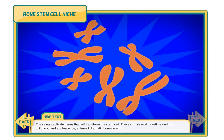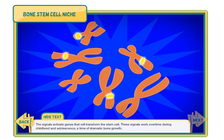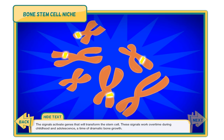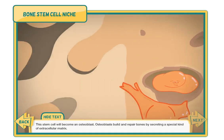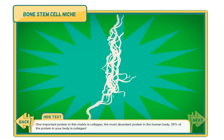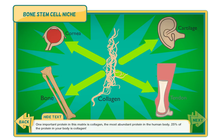The signals activate genes that will transform the stem cell. These signals work overtime during childhood and adolescence, a time of dramatic bone growth. This stem cell will become an osteoblast. Osteoblasts build and repair bones by secreting a special kind of extracellular matrix. One important protein in this matrix is collagen, the most abundant protein in the human body — 25% of the protein in your body is collagen.